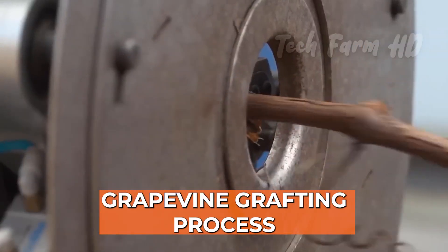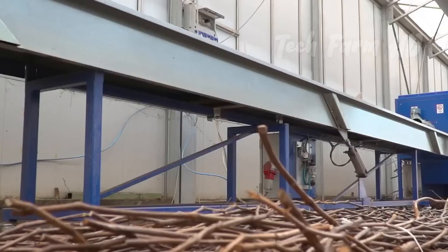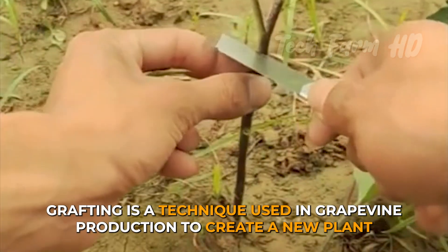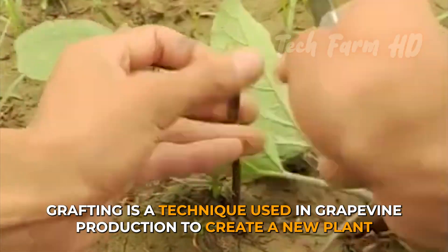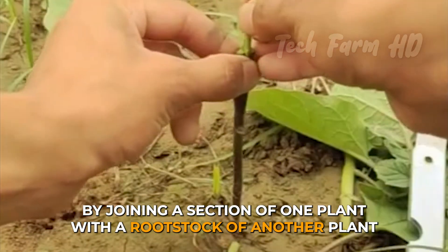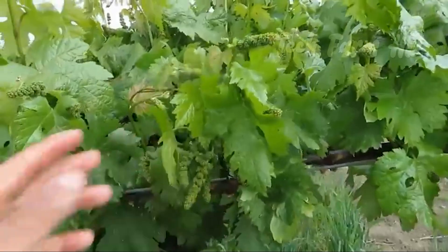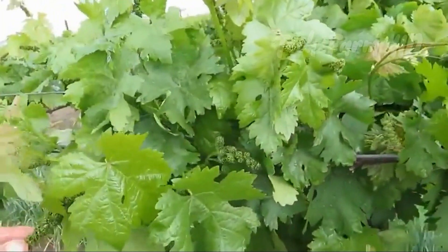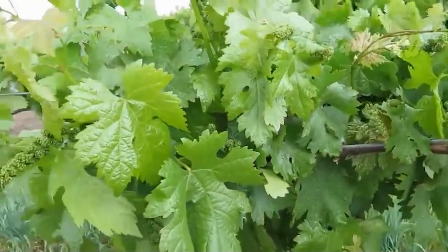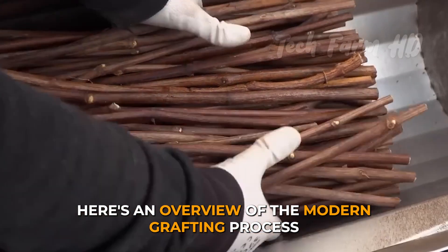Grafting is a technique used in grapevine production to create a new plant by joining a section of one plant with the rootstock of another plant. This is done to create a plant with desirable characteristics, such as disease resistance or increased yield. Here's an overview of the modern grafting process.